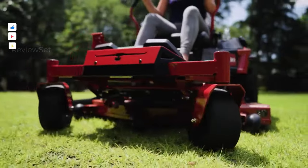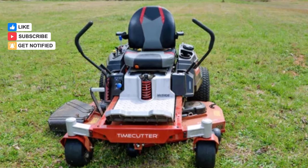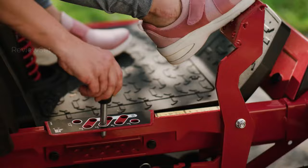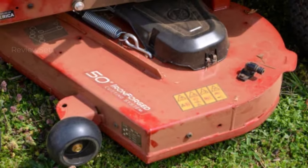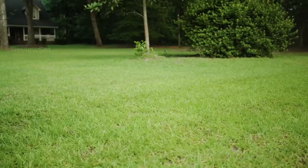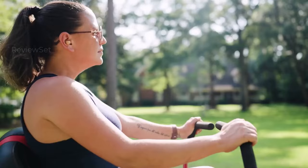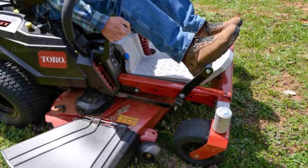Number two: Toro TimeCutter Zero Turn Riding Mower. During our testing, we discovered it to be an exceptional option for maintaining larger yards, especially those with numerous obstacles to navigate around. Our team member typically spends around an hour and a half mowing her half-acre lawn with a self-propelled mower, maneuvering through hills, trees, utility boxes, and a patio. However, with the Toro TimeCutter, she completed the task in as little as 35 minutes.